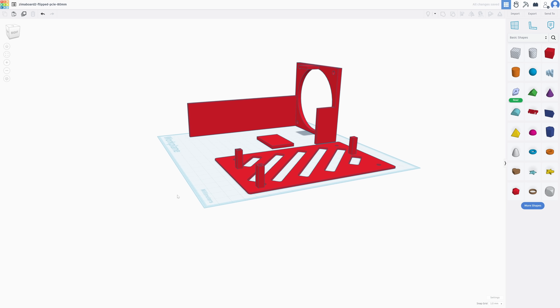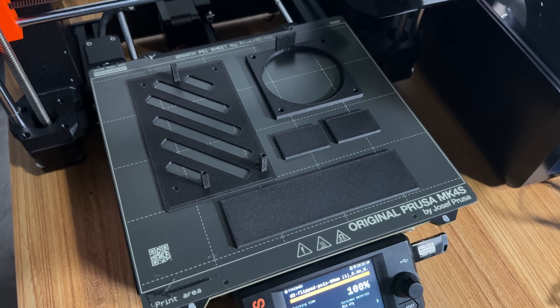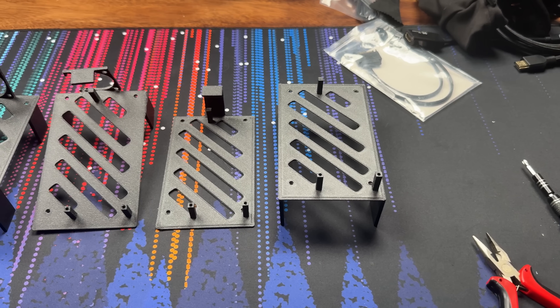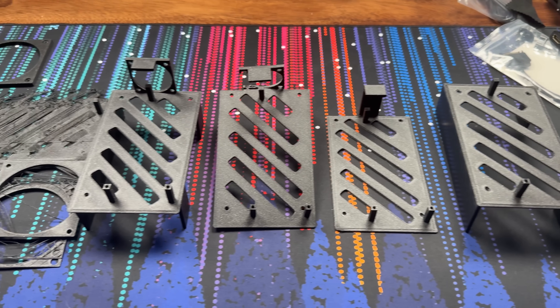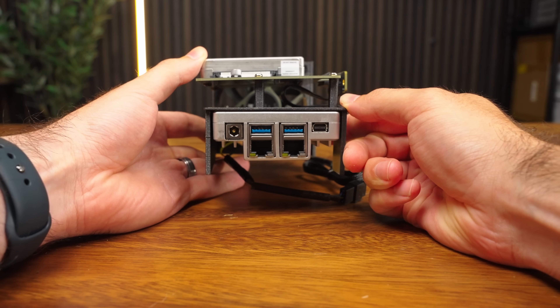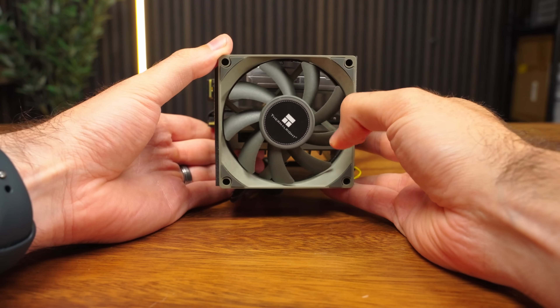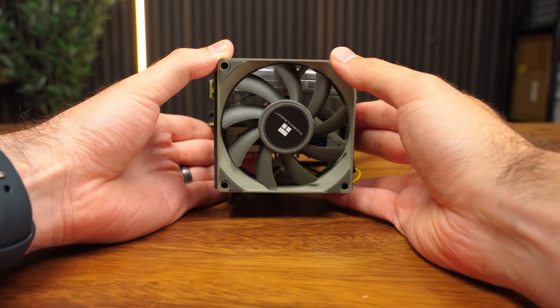What if I told you I designed it myself and 3D printed it? Yeah, it's not the prettiest thing, but it's got character. And more importantly, it's got proper airflow to keep everything nice and cool. So that's our NAS — that is the entire thing.